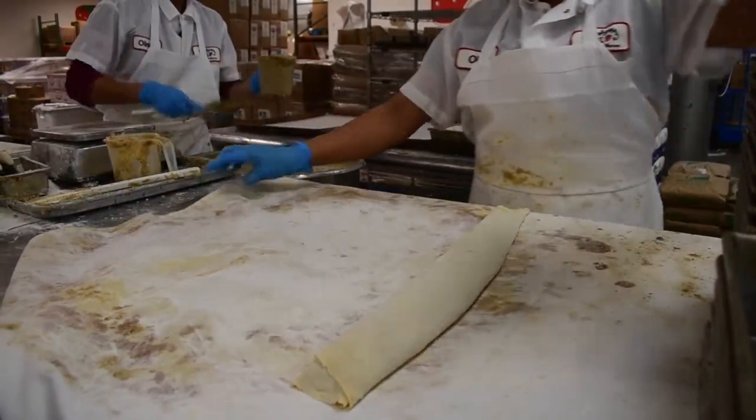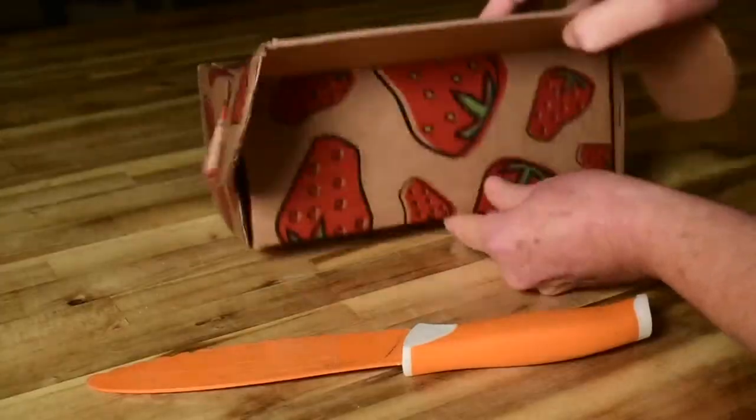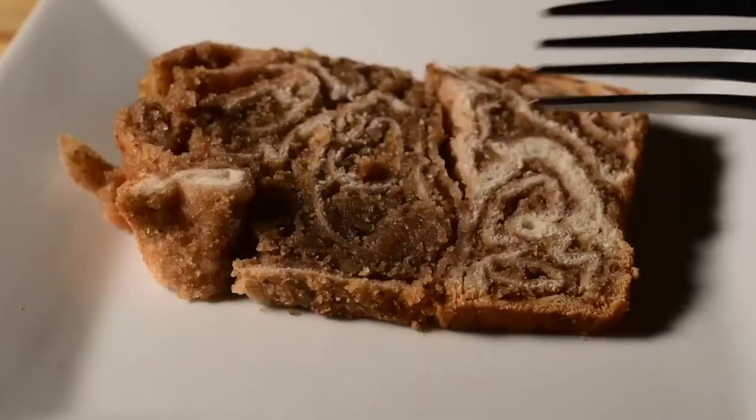It takes a lot of work to make it. So I guess the more work you put in, the more you can eat. Maybe that's it.